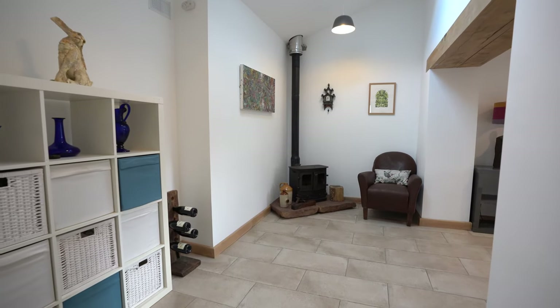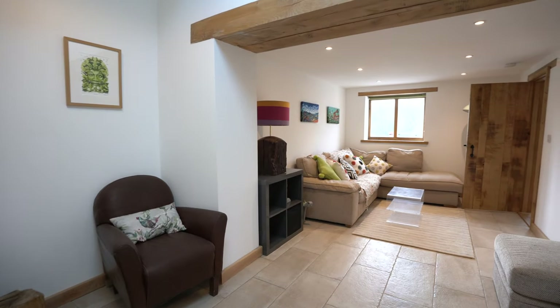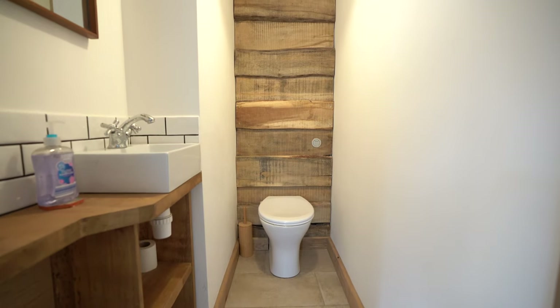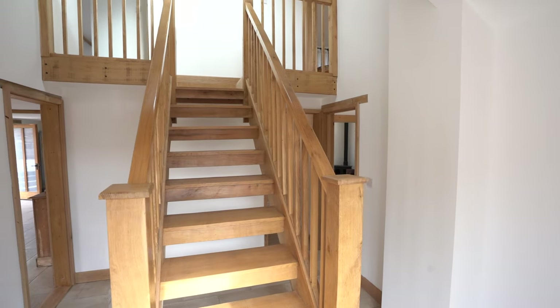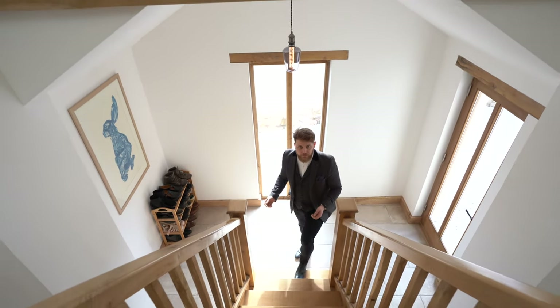Leading in from the kitchen, you've got this spacious snug that's open plan to the lounge. And in the entrance hall, there's a handcrafted staircase made from a single tree.